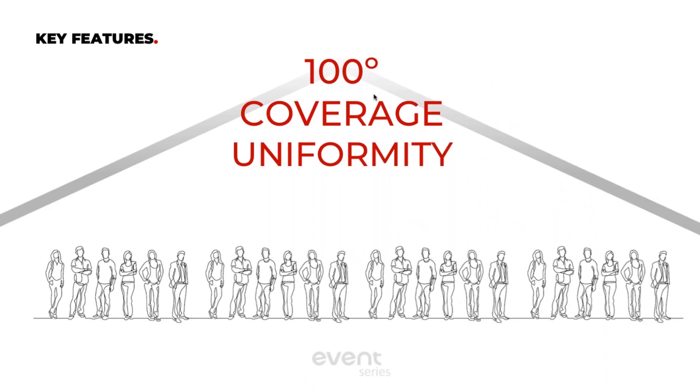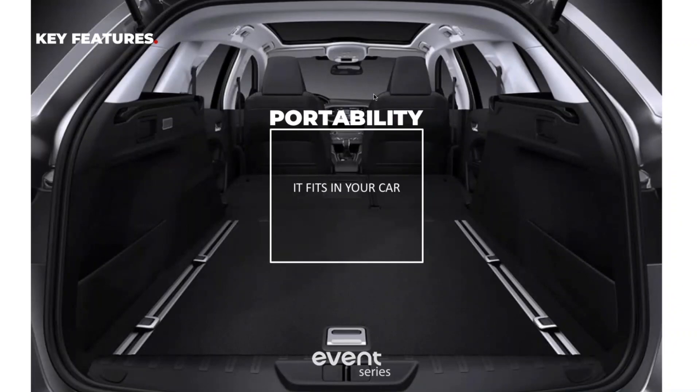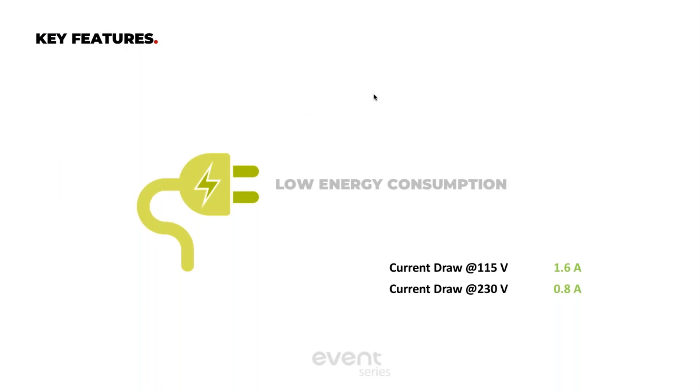The uniformity is very wide coverage in this cabinet and it's very compact — it can fit in the back of a small SUV or even a Mini Cooper. Another interesting feature across all DAS Audio products is very low energy consumption. On the EV26A it's only pulling 1.6 amps at 115 volts, or 0.8 amps at 230 volts. Compare that to what's traditionally found on the market, where a comparable cabinet in price or power is usually pulling about 3 amps or more.